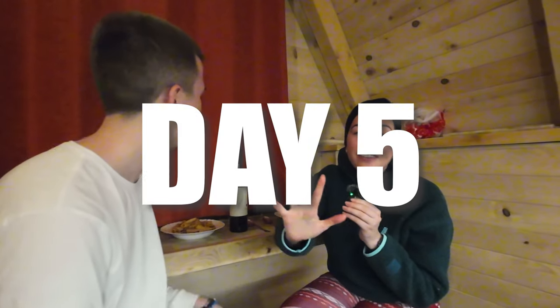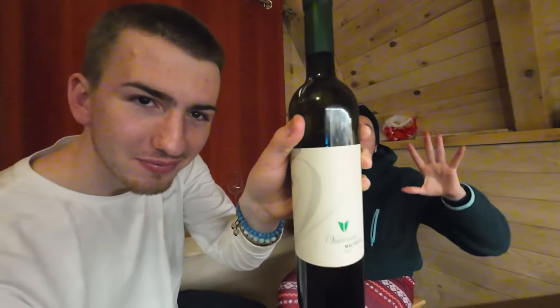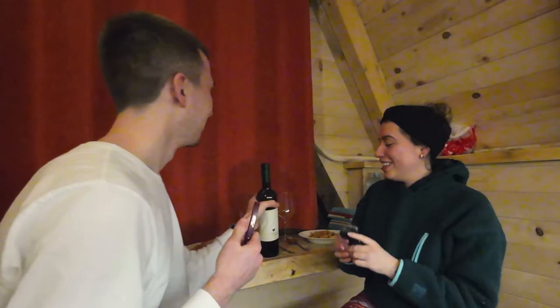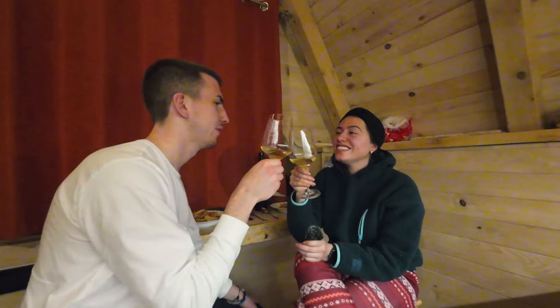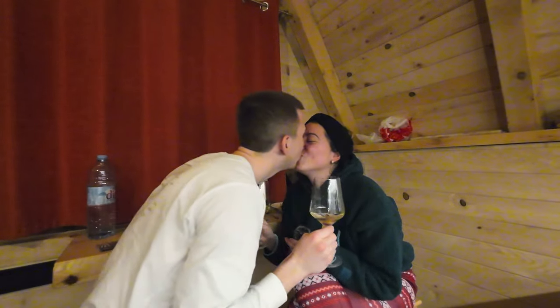To finish off today — day five, and Max's birthday — we're going to finish with some pasta and some Montenegrin wine. This is probably the only traditional thing we're going to try. We're not alcoholics by the way, we only tried the alcohol apparently. Now we cheers. Happy birthday! Don't forget to like and subscribe, and we'll see you on day six.